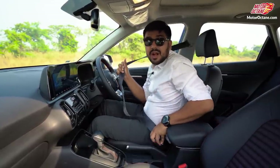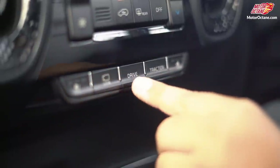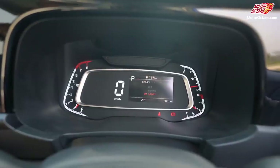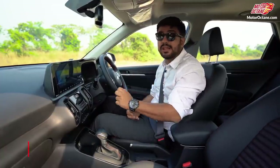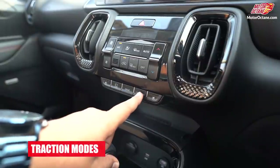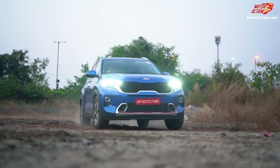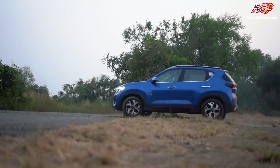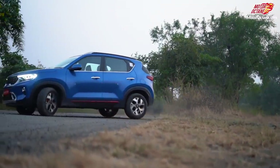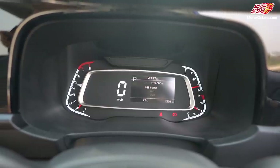Now let's talk about the driving modes. In this car you have 3 driving modes: Eco, Normal, and Sport. This is common in other cars, but what is different is the traction mode. In this car you have 3 traction modes — Sand, Snow, and Mud — and I feel this is very important for your safety. It's not 4x4, but definitely if you get stuck it will help you much better than a regular two-wheel drive car.